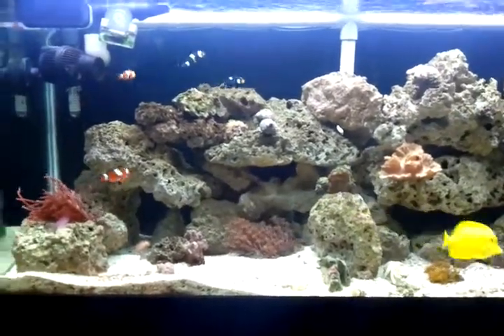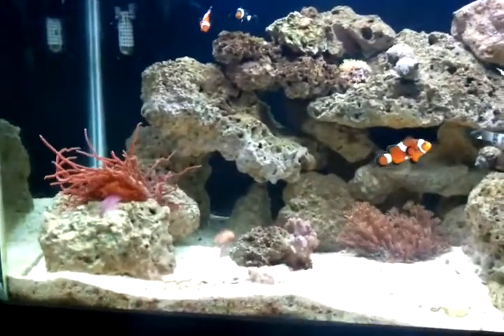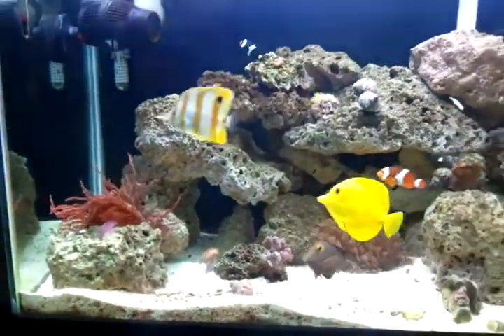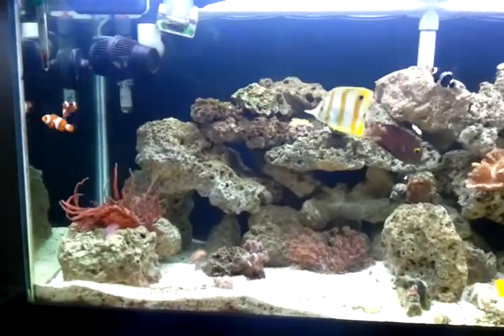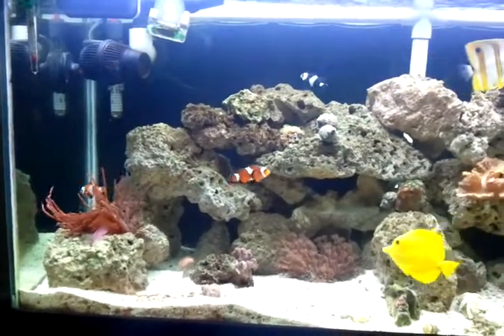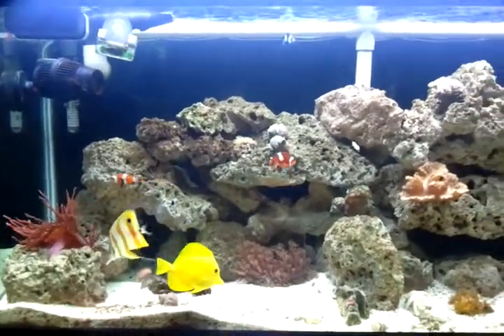As far as the updates go for the 75 gallon, as you can see, the anemone has stayed in that corner exactly where I wanted it to stay — that's been going real well. Even though I now have two pair of clowns in here, none of them have actually gone into the anemone. We'll wait and see.